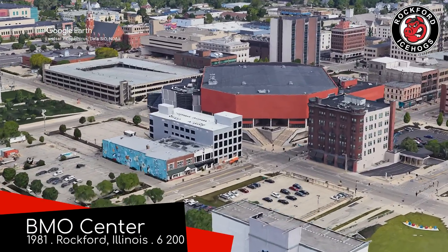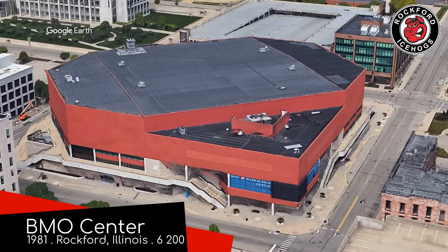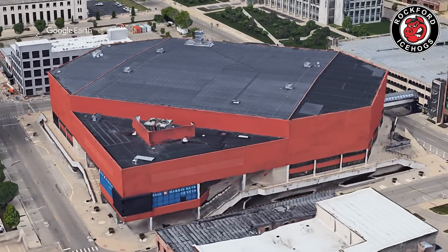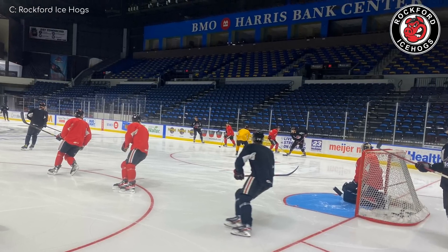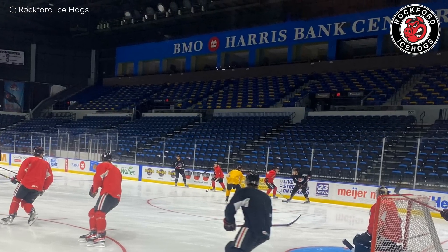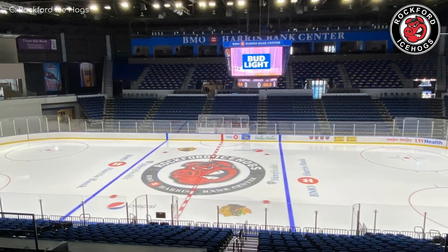BMO Center, Rockford Ice Hogs. It gets the nickname the Big Orange Box, largely due to it being a big orange box. Ironically, it looks like a black box flight recorder — identical. Less so on the inside; it's just another hockey arena. I do like the mix of blue and yellow seats, which perfectly reflect the Ice Hogs' colours of red, white, and black.